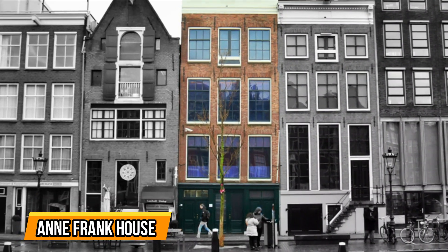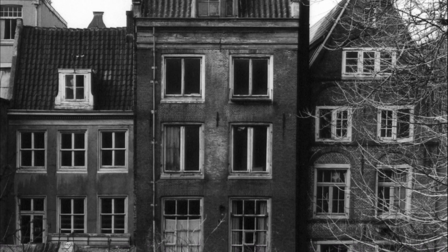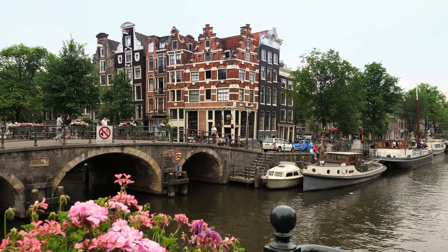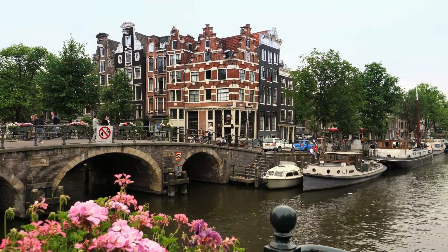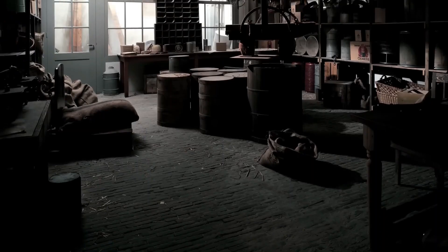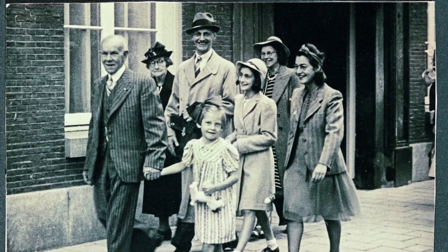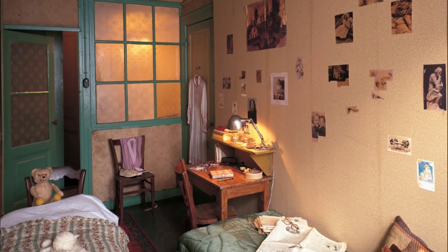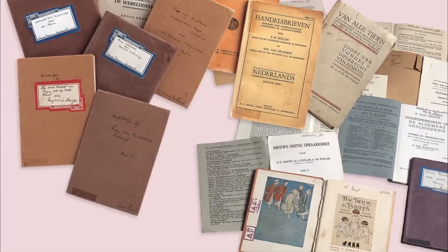2. Anne Frank House. The Anne Frank House is a poignant and significant place to visit in the Netherlands. Located in Amsterdam, this museum provides a deeply moving experience as it tells the story of Anne Frank, a young Jewish girl who went into hiding during World War II. As you walk through the secret annex where Anne and her family lived for over two years, you can't help but feel a sense of awe and sadness. The preserved rooms, with their sparse furnishings and haunting diary entries, transport you back in time and offer a glimpse into the realities of life during the Holocaust.